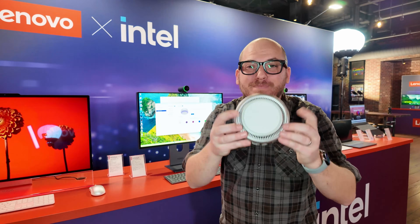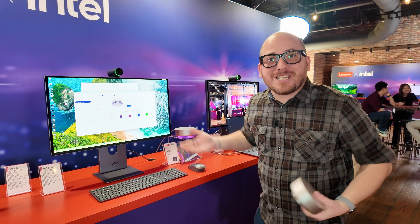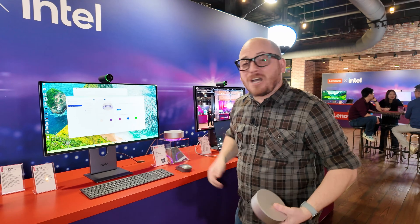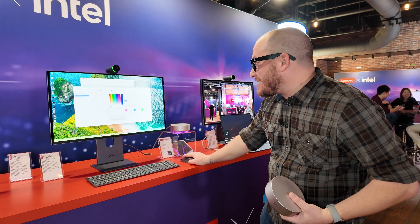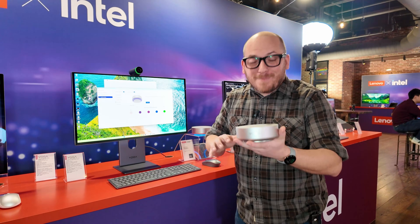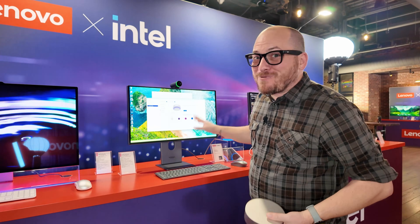It has an RGB circle around the bottom so you can do things like changing the lighting based on the music you're listening to, notifications, or just a greeting — it's really cool and easy to change. It also has an accelerometer, which means it's going to have gesture control for that same AI assistant. I really like where this one is going.